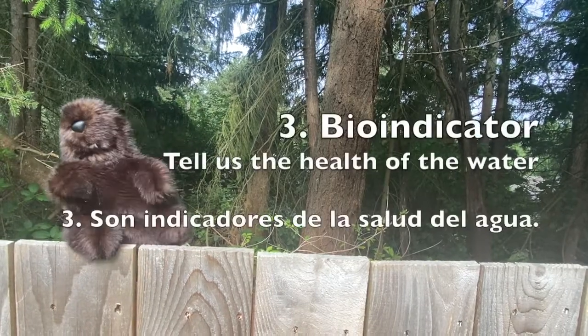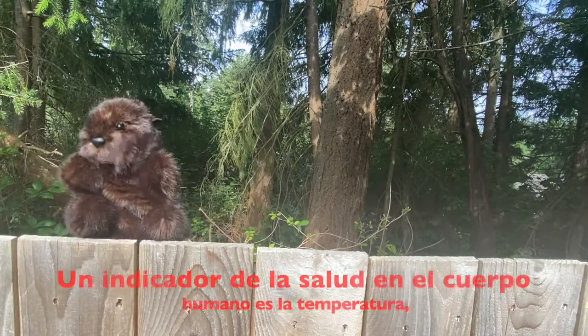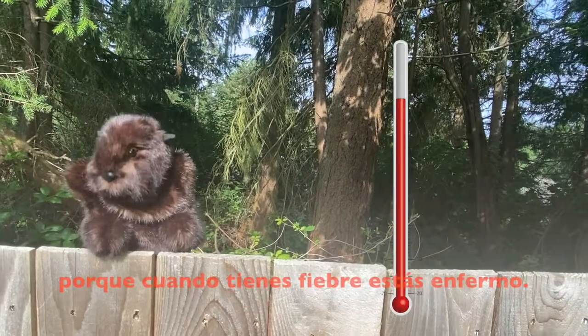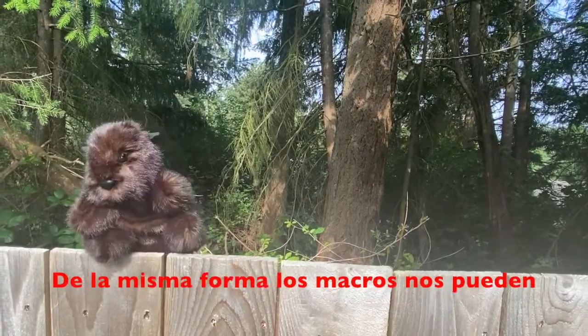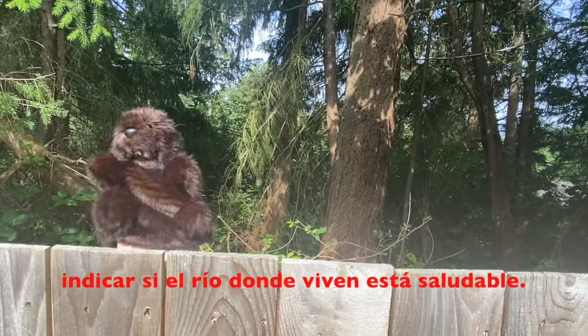Two, they provide essential roles in an ecosystem. For example, they break down dead materials like fallen leaves, and they act as a food source for other organisms, like fish, frogs, or birds. Three, they are referred to as bio-indicators, which means that they tell us something about the health of the water. A bio-indicator for a person could be your body temperature, which is one way to tell if you're healthy or if you have a fever and are sick. Likewise, these macros tell us about the health of the river or stream where they live.